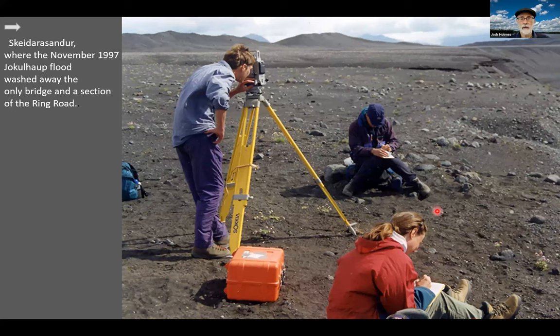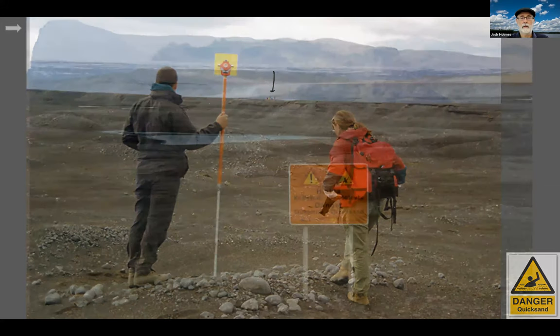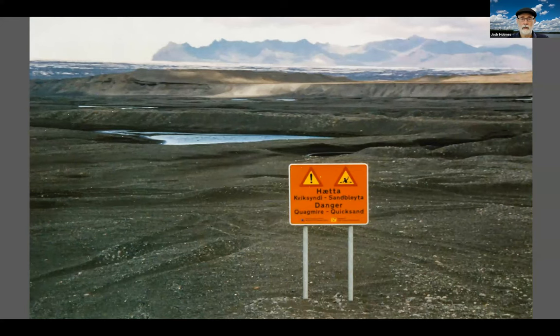This glacial tsunami re-sculpted the sandur and destroyed a large portion of the Ring Road bridge. Temporary floating bridges were quickly re-installed across the sandur. In the summer of 1998, I was there with an Earthwatch group doing research on the jökulhlaup's path and on glacial hydrology in general. Our survey work was to map out the damage, look at the sandur's self-healing, and find locations where the Iceland Roads Department could build future mitigation features.